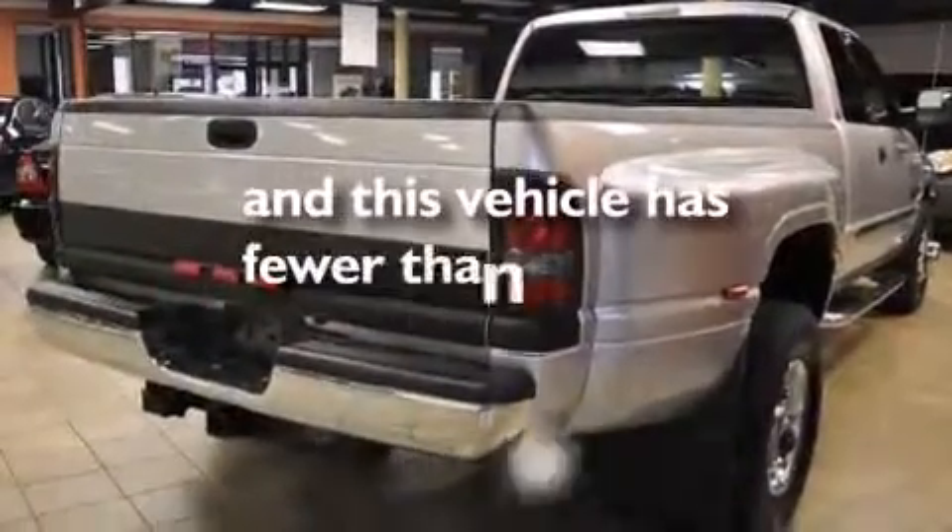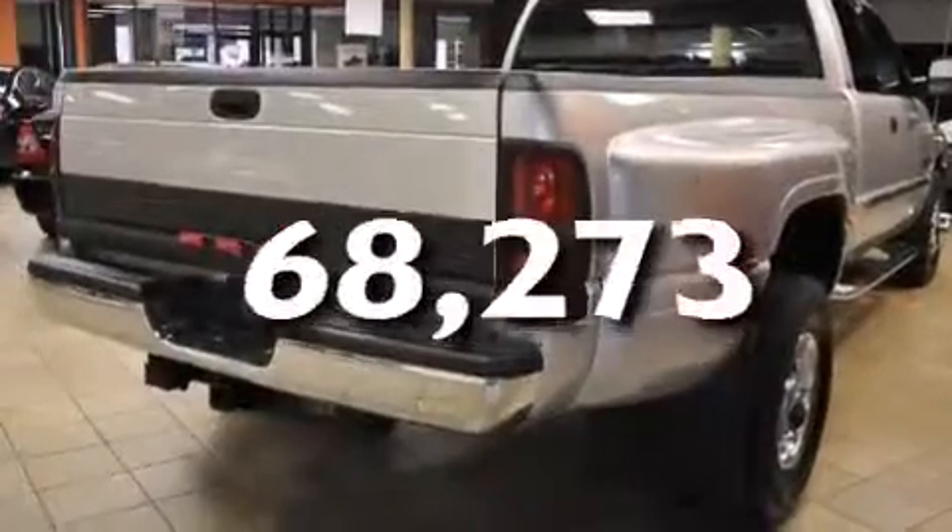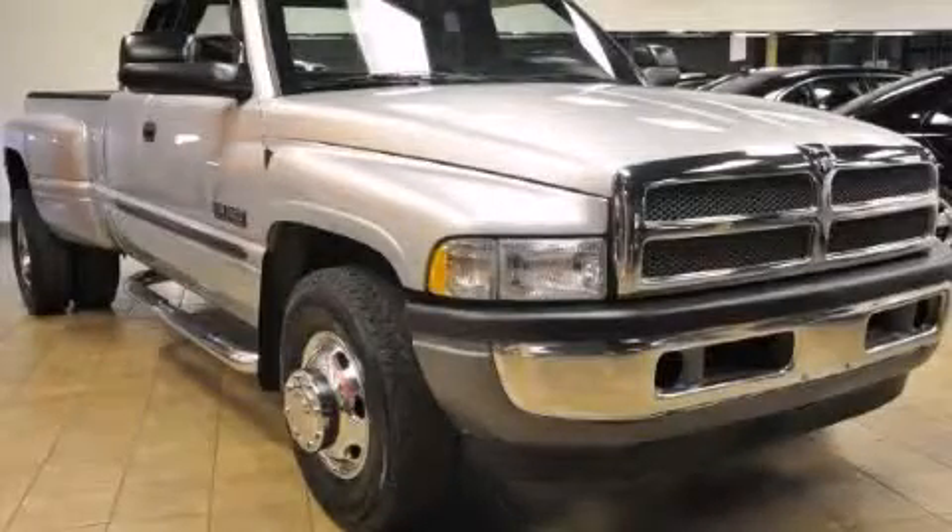And this vehicle has fewer than 69,000 miles on the odometer. Please call today to reserve this vehicle for a test drive.